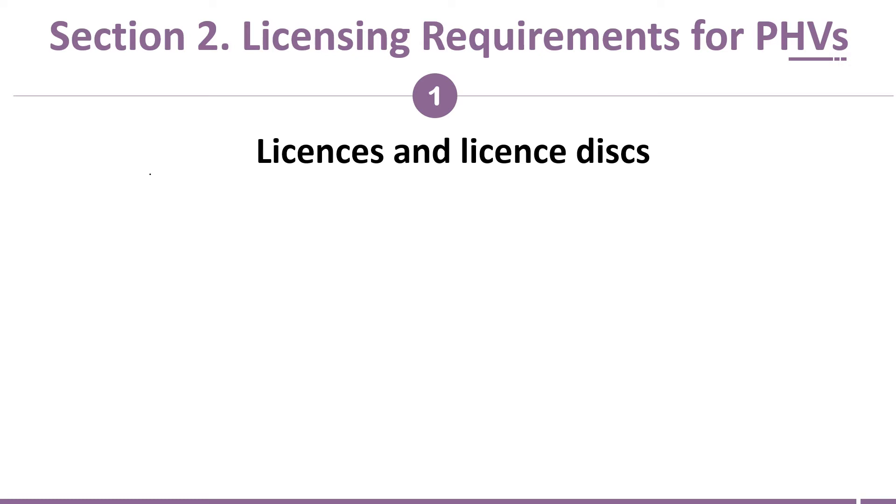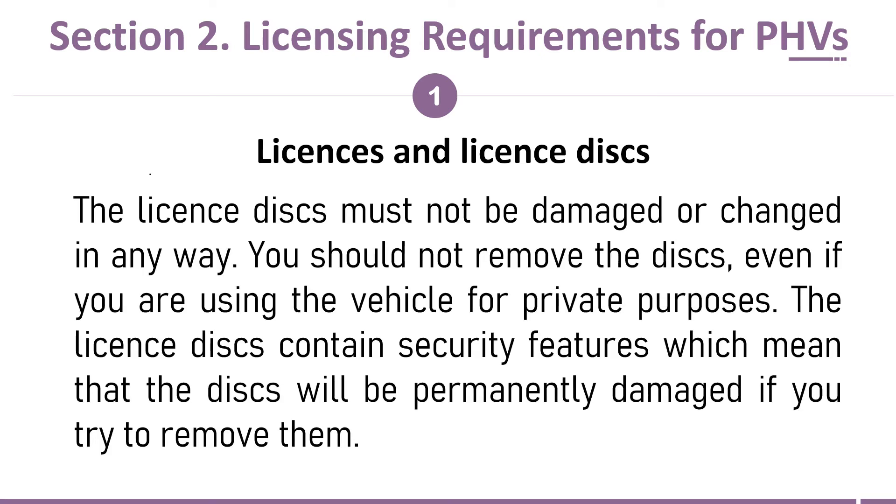The license discs must not be damaged or changed in any way. You should not remove the discs, even if you are using the vehicle for private purposes. The license discs contain security features which mean that the discs will be permanently damaged if you try to remove them.